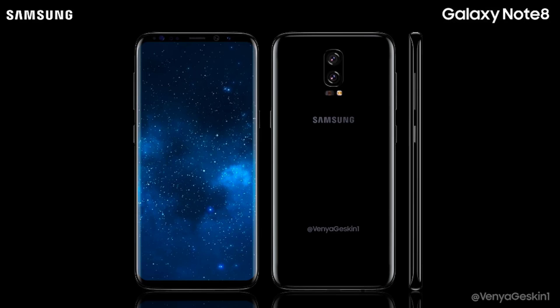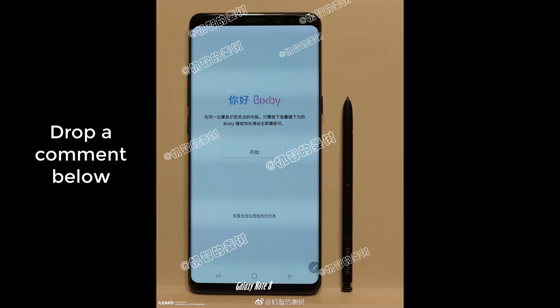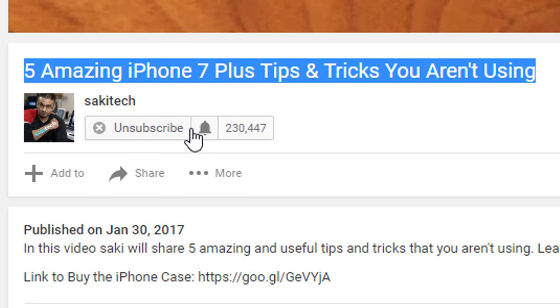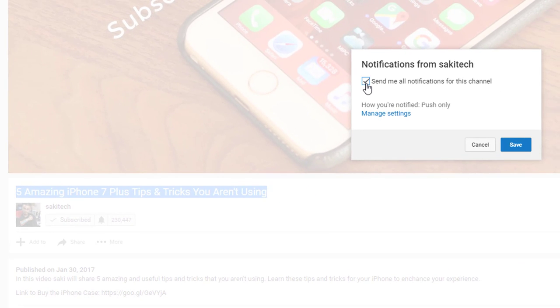Alright, so that's all we have so far — just a few renders, some leaked photos that may or may not be the Note 8, and information on the placement of the fingerprint sensor. For more information, see the other videos down in the description box below. Drop a comment below and let me know what you think about these three pieces of information. Are you getting the Galaxy S8, or will you wait for the Note 8, or will you wait for the iPhone 8? Make sure to subscribe to Saki Tech and give this video a thumbs up, and enable notifications after you subscribe so you get notified the moment I upload a new video.